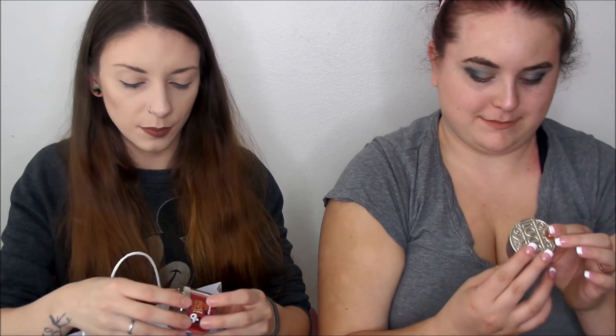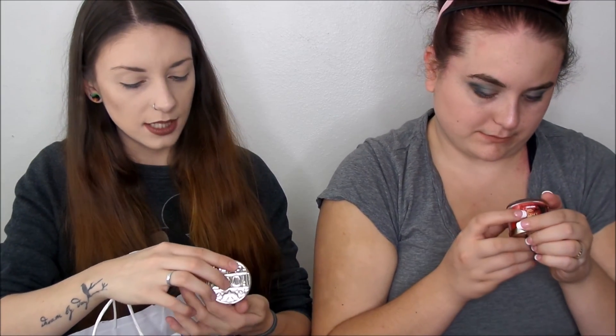And then we each got the Boo scented candle. It's got marshmallow, airy vanilla, and terrifying tonka. It definitely smells like vanilla and marshmallow. I like that one.